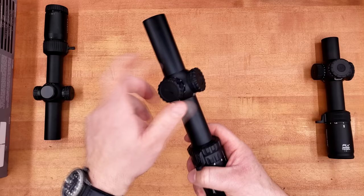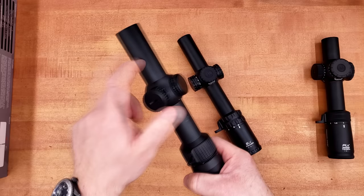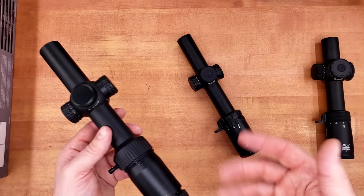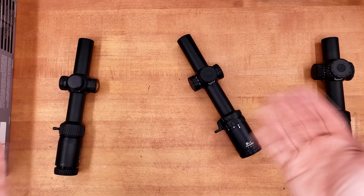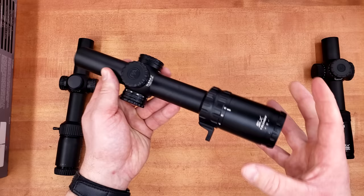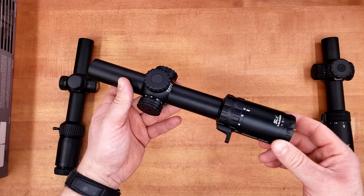The overall feel on this thing for a $300-plus LPVO already feels better than some rivals. Using the Strike Eagle Gen 2 as a comparison — a very popular LPVO — you could probably find those for less, with their cantilever mount sometimes on sale for $350, which is a very good deal, especially with Vortex's no-questions-asked warranty. But Primary Arms also replaces theirs no matter what. The fact that this thing already looks as good as it does, feels as good as it does, and can potentially have some of the best illumination in the business for its price point — let's get behind it and see if it actually delivers the goods.